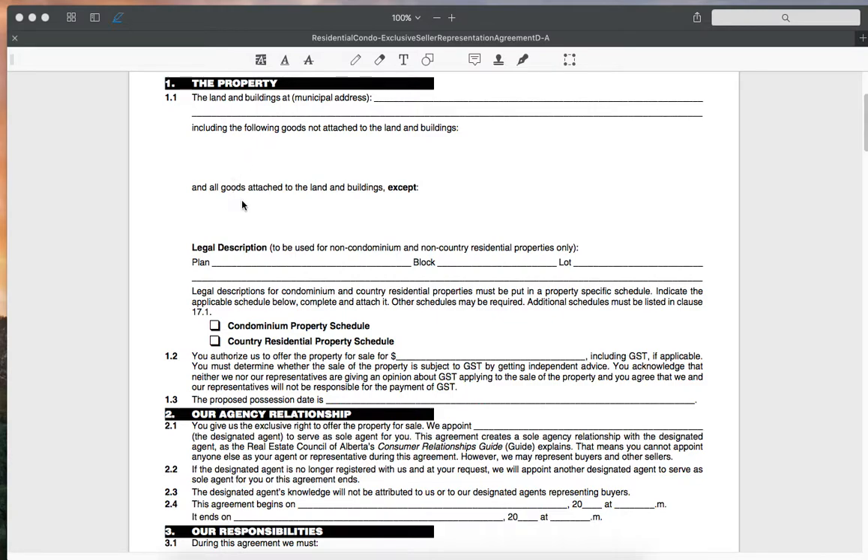We can also include goods that are attached to the land and buildings that will not be included in the sale. So for example, if you want to keep your washer or dryer, we can include that there. The legal description will be the plan, the block, and the lot, and also the unit number if it is a condominium — we'll find that on the back end when we pull title of the property.